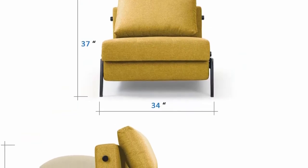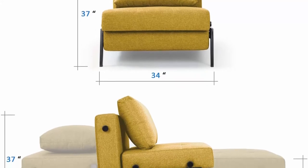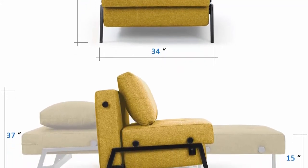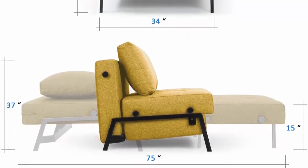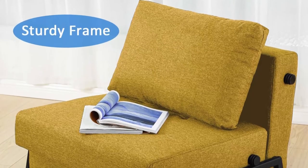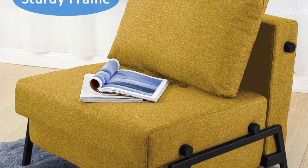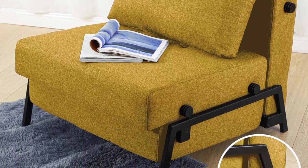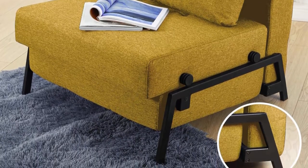Sturdy and durable: industrial-style black metal legs provide stable support for the entire sleeper sofa. The core part is composed of high-resilience sponges, serpentine springs, and a metal frame, which prevents the sofa from deforming when sitting for a long time. Maximum weight capacity up to 400 pounds. Easy assembly: installation instructions are included to help quickly assemble, and adult assembly is needed.